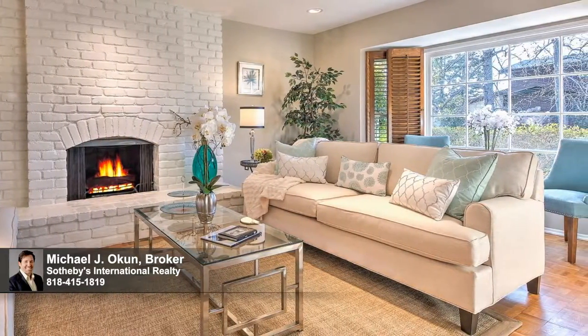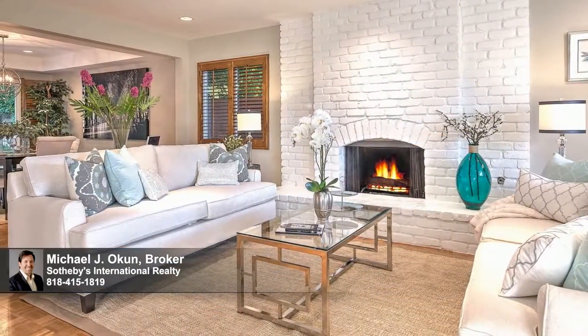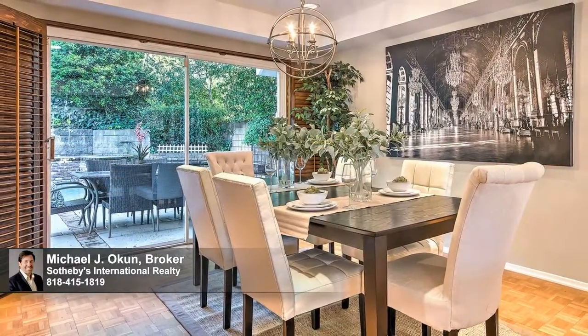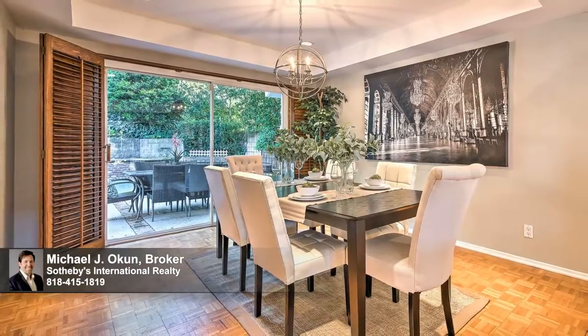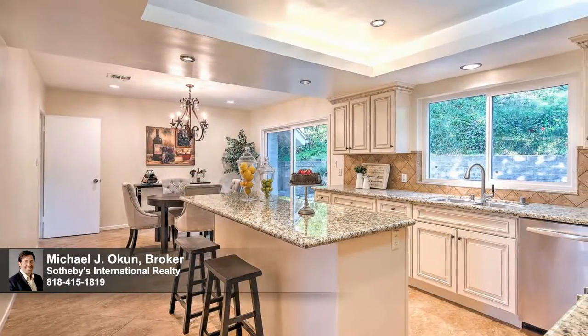Inside, a desirable open-concept floor plan awaits, flowing with ease and designed for both formal and informal entertaining. Beautiful wood floors grace the spacious living areas. Interior colors are crisp and bright, and recessed lighting glows throughout the home, supplementing the bounty of natural light.